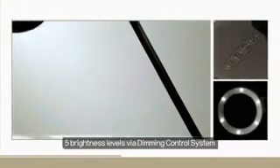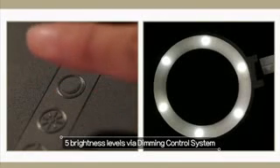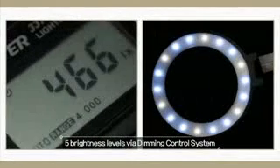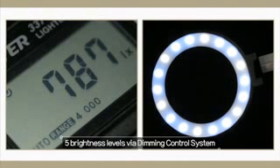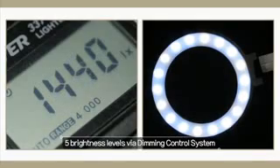Cozy Light comes with a simple-to-use touch button. It has a dimming feature offering 290 lux at its dimmest and 1440 lux at its brightest, offering a wide range of possibilities for any user in any situation.